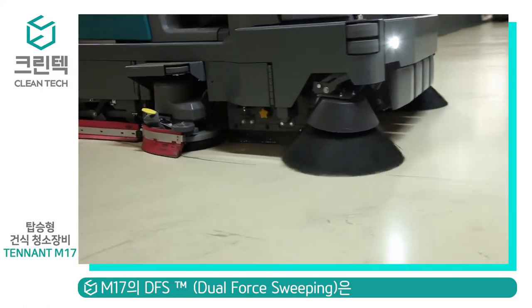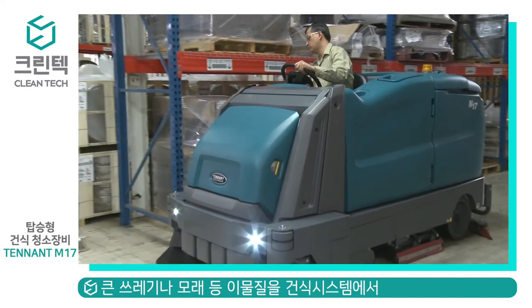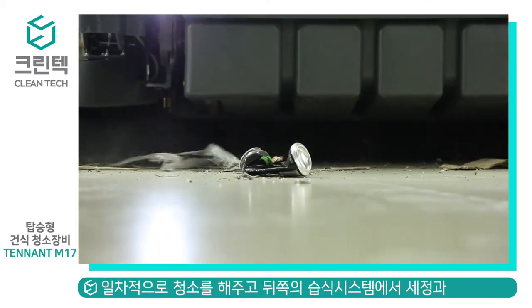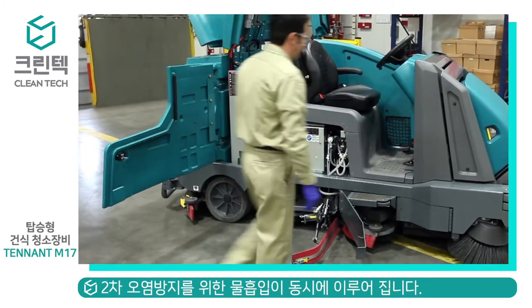The M17 is available with many standard and customizable features: EC-H2O technology reduces chemical handling; DFS technology captures large and small debris in one pass; yellow touch points for quick maintenance; and the largest available battery capacity in its class.